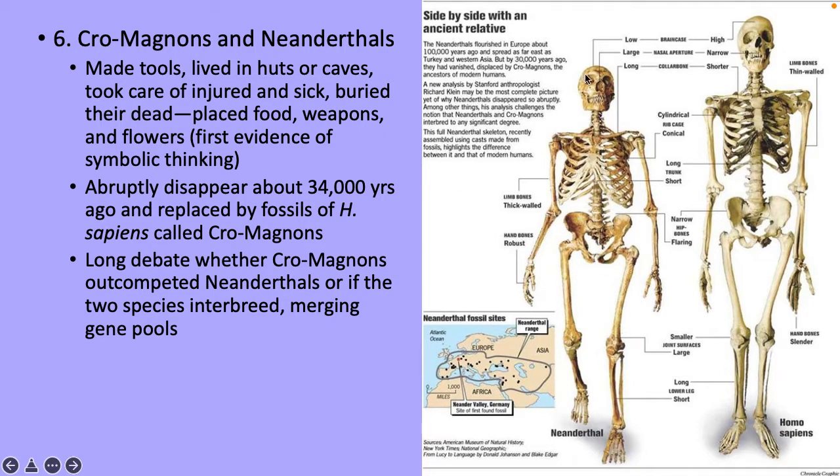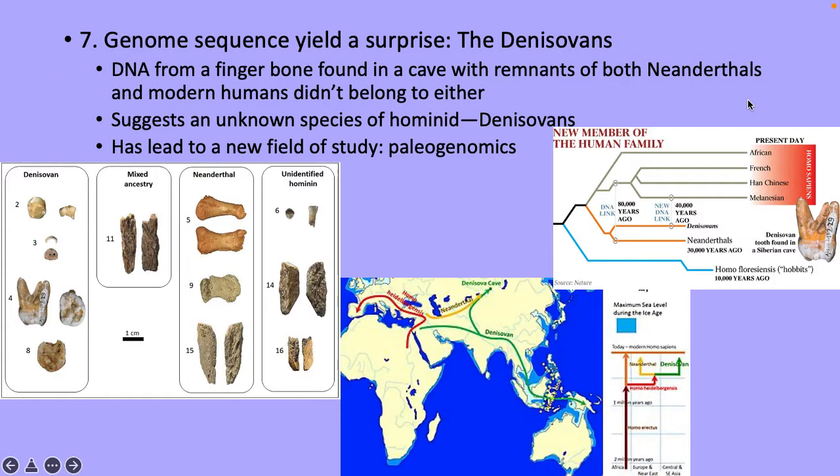Comparing Homo sapiens and Neanderthals shows distinct differences in the rib cage area, pelvic bones, and overall size. The Denisovans are a recent discovery — a fossil found alongside Neanderthal and modern human remains didn't belong to either group, and DNA testing revealed an unknown species of Homo called Denisovans. This led to a new field called paleogenomics. The book discusses Denisovans as a new member of the human family, and the current hypothesis suggests they may form a third branch alongside Neanderthals and Homo sapiens.